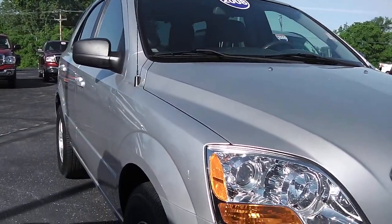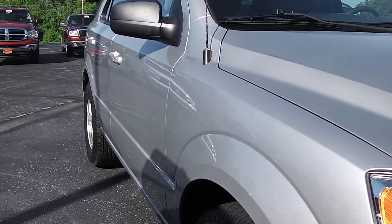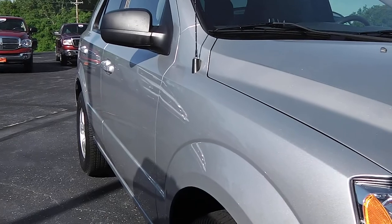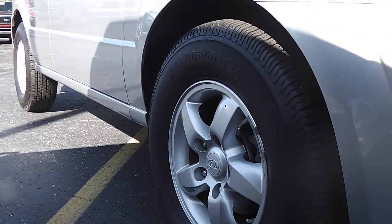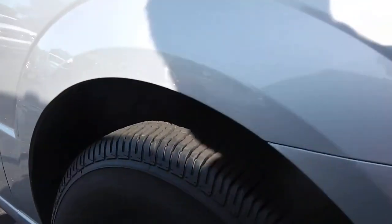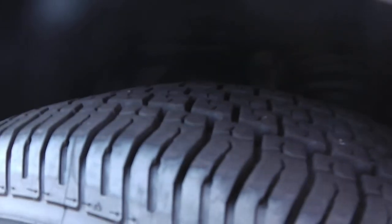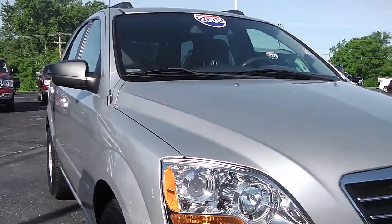Moving along to the passenger side of the vehicle, there are no dings, dents, or scrapes on the passenger side of the vehicle, as you can see. The wheels are also in outstanding condition — there's no road rash on any of the four wheels. There's plenty of tread left on the tires, so new tires will not be necessary when purchasing this vehicle.